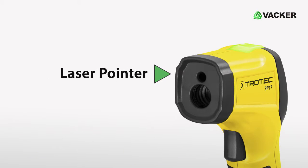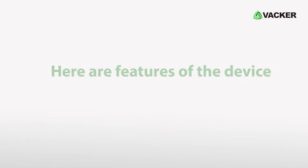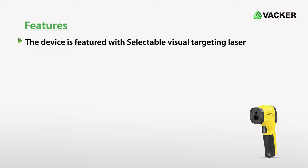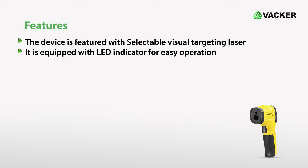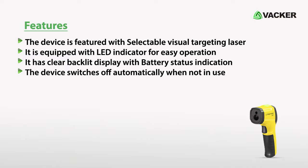It has a laser pointer which allows users to clearly determine the center of the measured area. The device is featured with selectable visual targeting laser. It is equipped with an LED indicator for easy operation, and has a clear backlit display with battery status indication. The device switches off automatically when not in use.